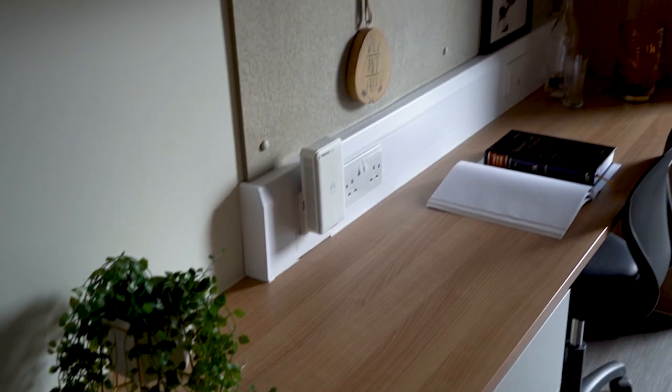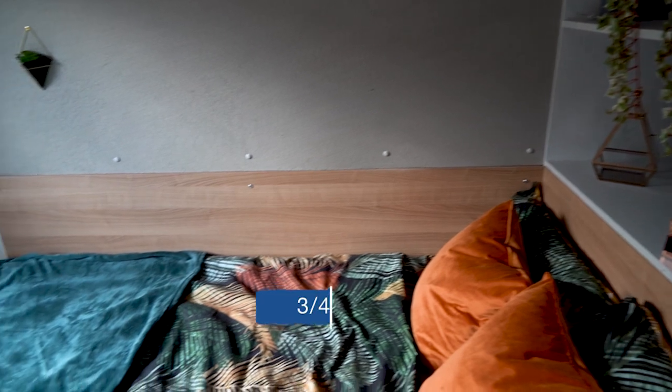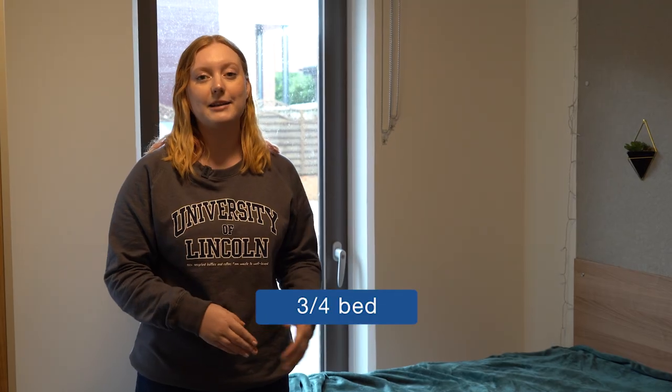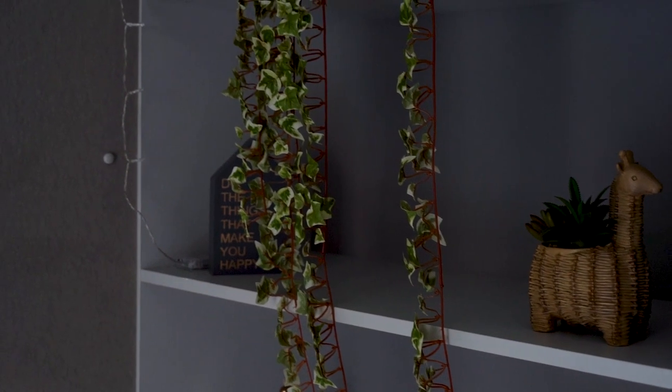The rooms at Cygnet Wharf come with lots of shelving above the desk, above your bed and by the side of your bed. They also come with drawers, a long desk, chair, bin and wardrobe. The bedroom comes with a three-quarter bed and a mattress. You'll need to bring your own bedding either beforehand or when you get here. There's lots of room under the bed for storage as well.